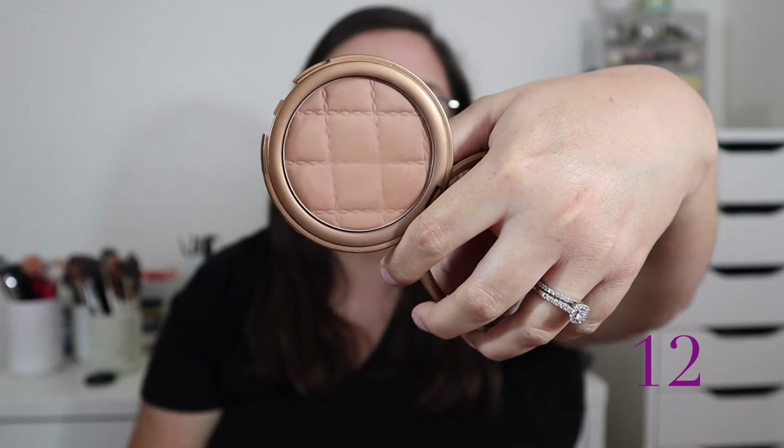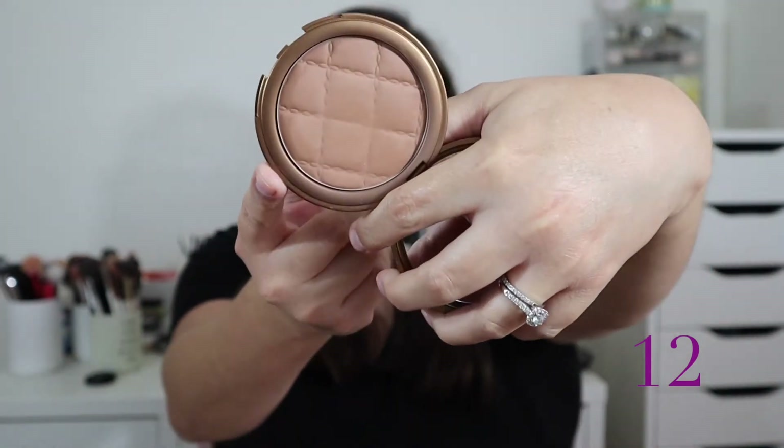At number 12 is the Laura Geller Beach Matte Baked Hydrating Bronzer in shade Siesta Medium, picked up from Marshall's or TJ Maxx. The formula is really nice — I love the embossment, it looks like a cushion — it's very blendable, buildable, and smooth. However, Laura Geller is getting harder to find and doesn't excite me enough that I gravitate toward it regularly.